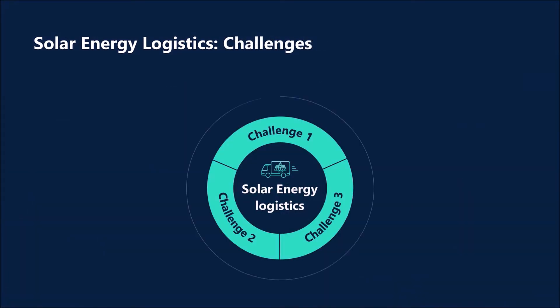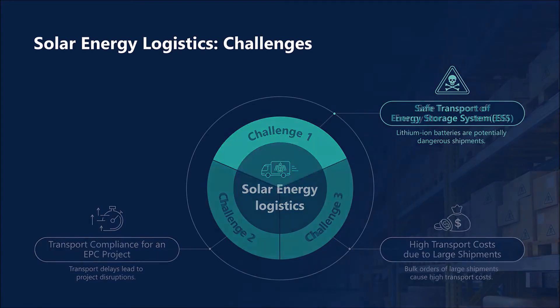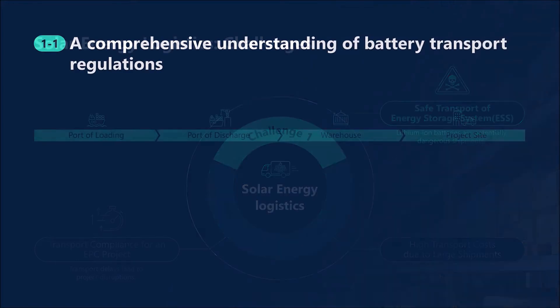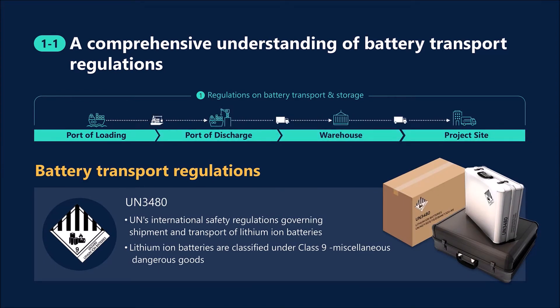There are largely three challenges in solar energy logistics. Let's start with the first challenge, which is ensuring safe transport of ESS. Complying with a host of battery transport regulations, we handle battery shipments cautiously from the moment they are on-board.